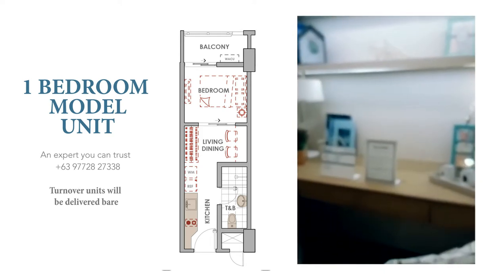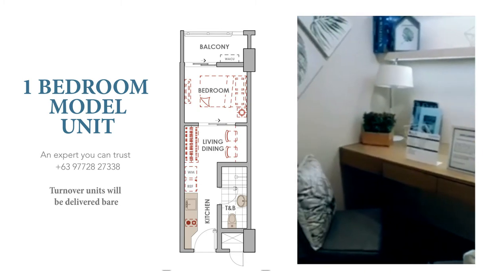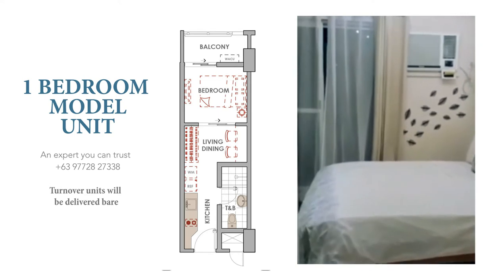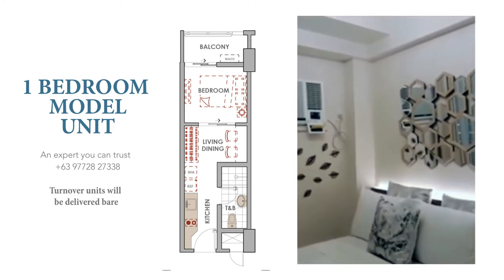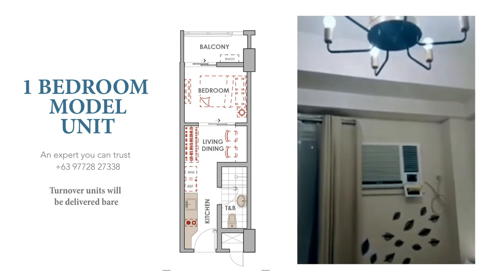Also, once you turn over the unit to our clients, it comes fully finished — meaning all walls are painted, tiles are installed on the floor, and your kitchen has cabinetry and granite countertop with stainless steel sink. This is going to save you a lot of time and money because all you need to do upon turnover is bring all your stuff with you and you're all set.